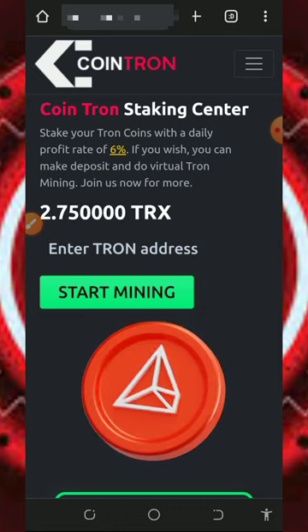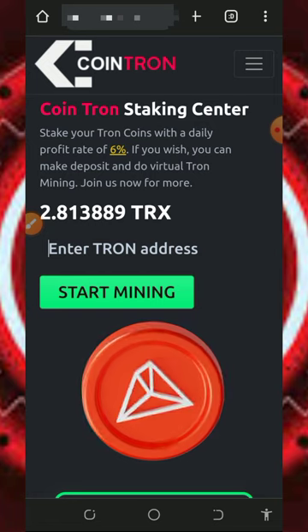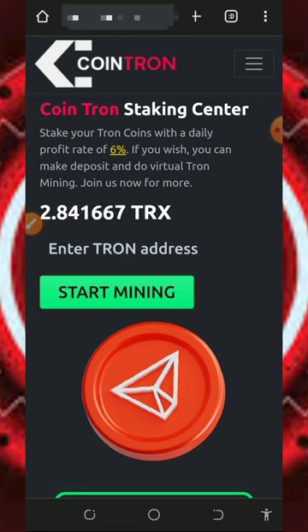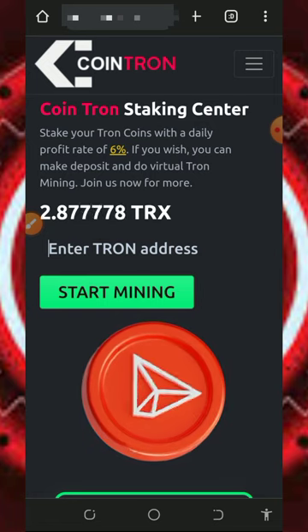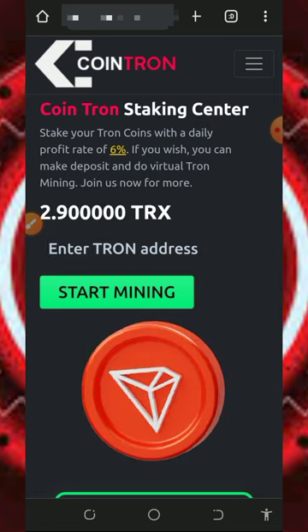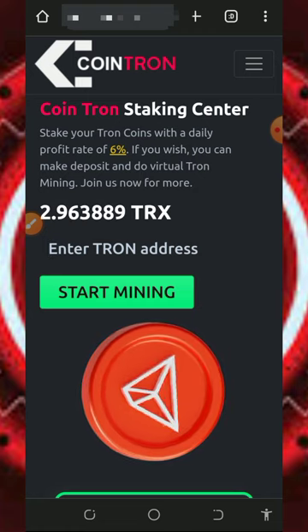Let's continue this video. We're going to discuss about this platform called cointrone.net. It's a cloud mining platform for tricks, and right here you can earn up to six percent profit every single day on your deposit. You can stake your Tron coins and earn a percentage every single day, and you can also make a deposit and do virtual Tron mining with them.